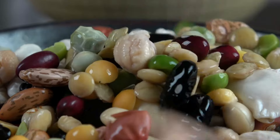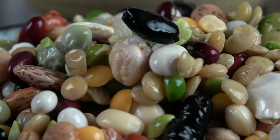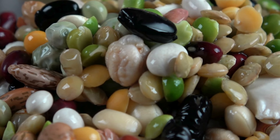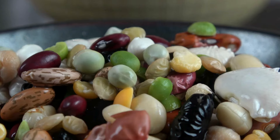Legumes — beans, lentils, and chickpeas — are rich in protein, fiber, iron, and folate. These nutrients are important for both breastfeeding moms and their baby's growth and development.